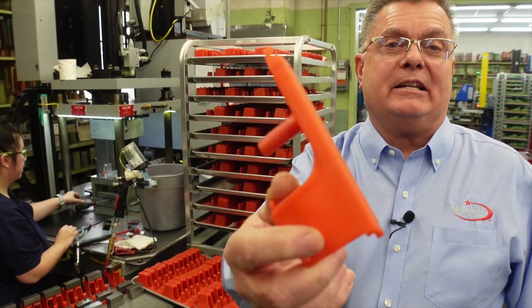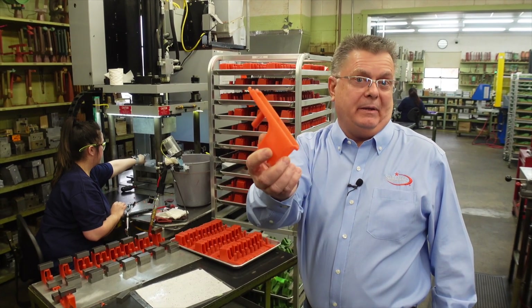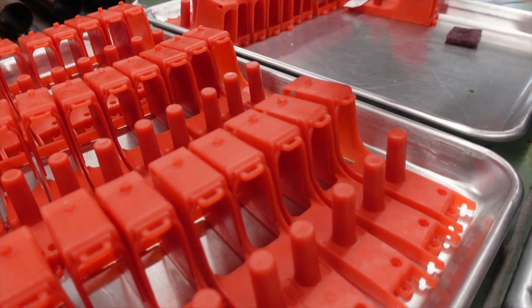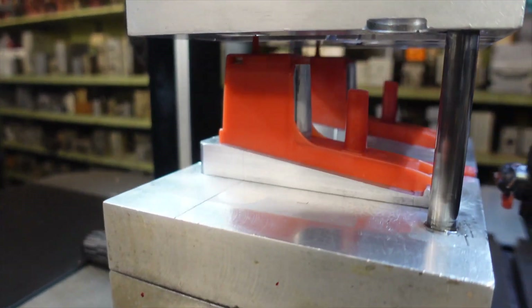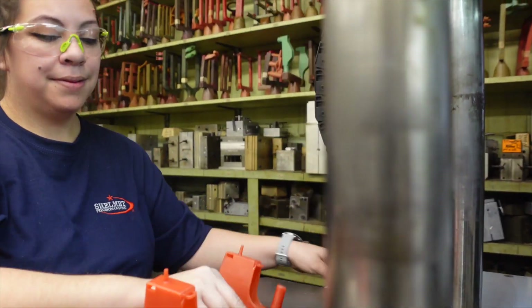This is a wax pattern — it is the net shape of the final casting once it becomes a casting. Another word for it is lost wax. If your spouse has a ring, chances are it's made through investment casting. It's made first out of wax. We inject wax into a tool, then put them on a wax tree, and dip them in a material which creates the mold. We melt all that wax out and pour the molten alloy in.